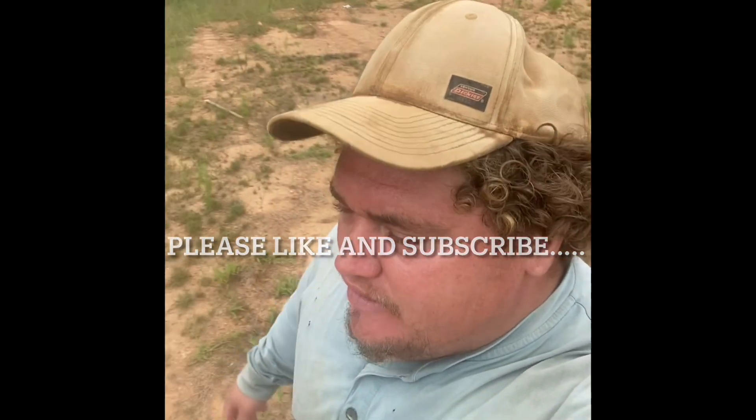Hey, thanks for checking out the video. If you all like it, please like and subscribe, and hope you all enjoy it. Have a great rest of the day.